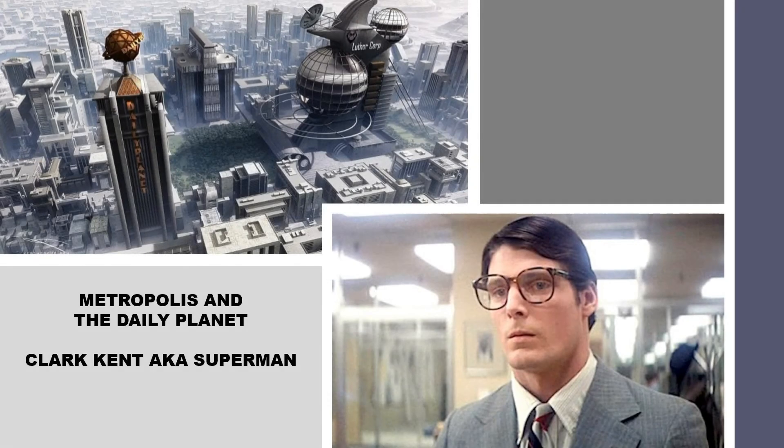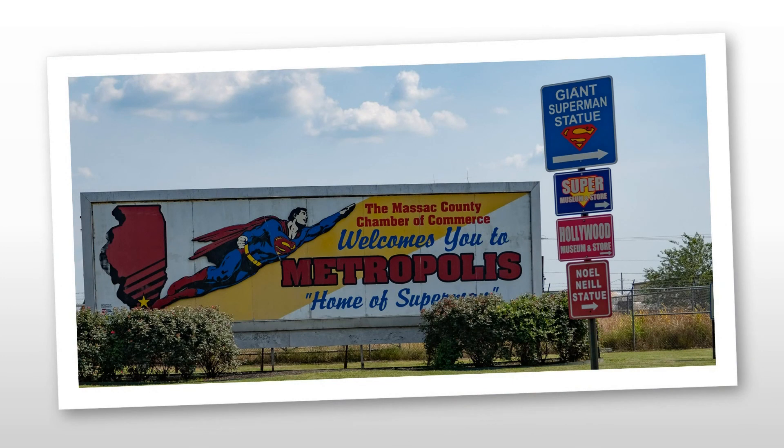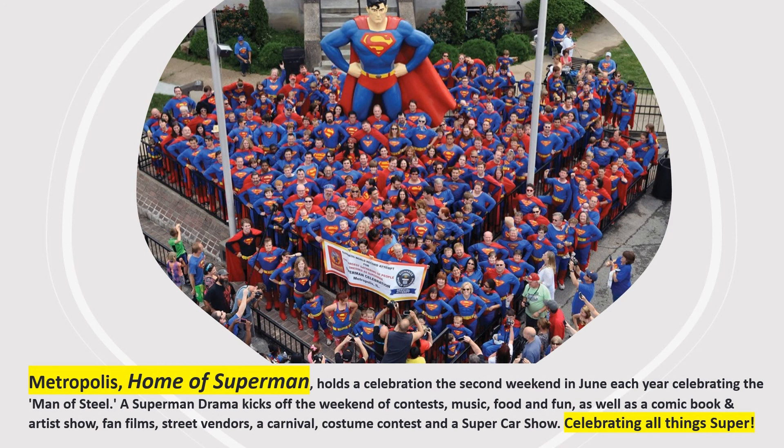Everyone familiar with the Superman saga knows Superman and his alter ego Clark Kent reside in the city of Metropolis, where Clark works as a newspaper man at the Daily Planet. A few short years after Cleveland's well-publicized 1988 Superman museum and statue failed effort, the small town of Metropolis, Illinois, saw the opportunity to brand itself as the home of Superman and opened the Superman museum five years later in 1993. And along with the Super Museum and gift shop is coincidentally a large Superman statue, and there's also an annual and very popular Superman festival.